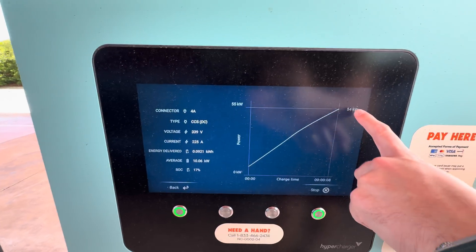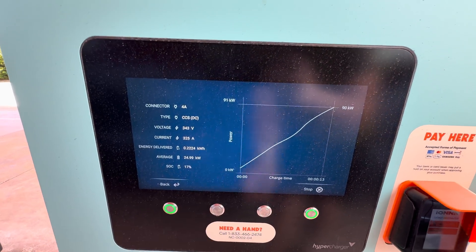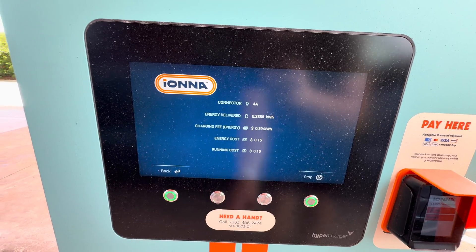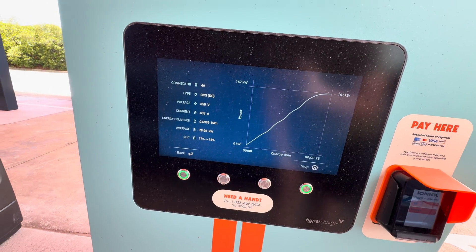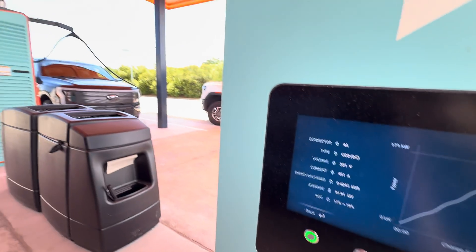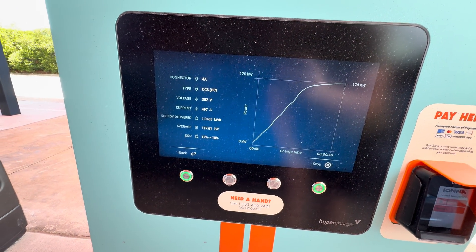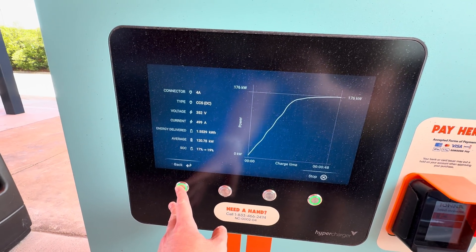You can see the current, the voltage, current power, max power, time, and that'll become a range estimate once we start charging a bit. On this screen you can also see the running cost and cost detail. We're almost at 500 amps but still ramping — there's another Lightning charging there too. Looks like we're just about to hit 500 amps — around 490 to 500 or so. It takes a little longer, but that's usually just the way the vehicle ramps up.